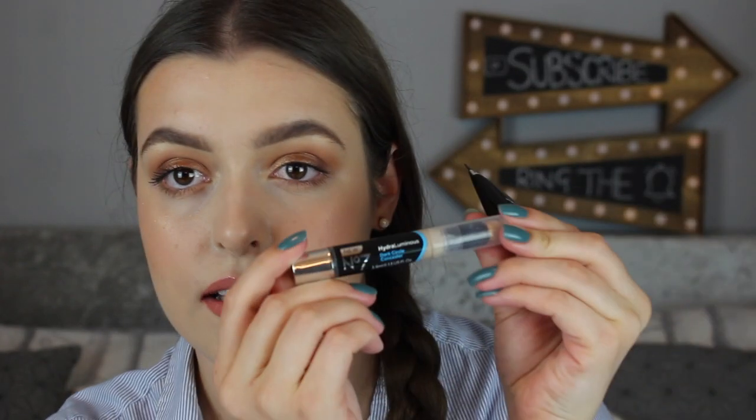It does come with a matching concealer — the Hydro Luminous Dark Circle Concealer. It's like a twist-up with a foam nib. I kind of like the Maybelline one but that's a hairier, more hydrating tip, whereas this one is a firm nib. This review isn't really about the concealer, but I will say the packaging isn't my favorite — it's a bit too hard for my liking.